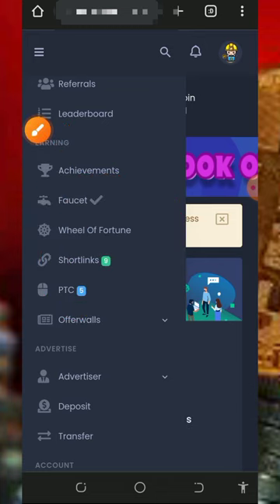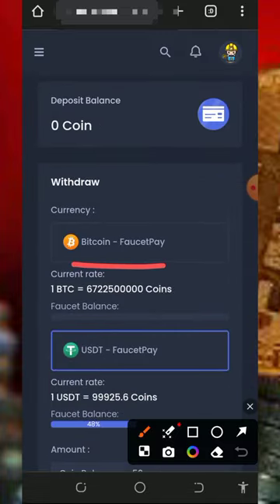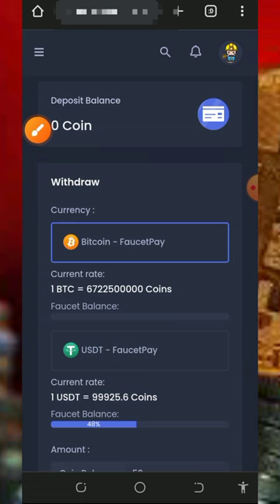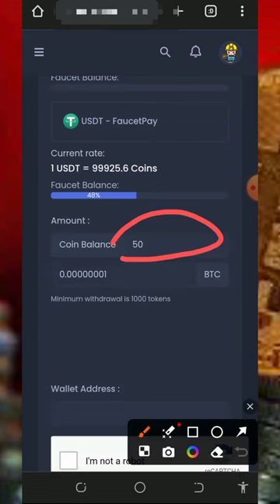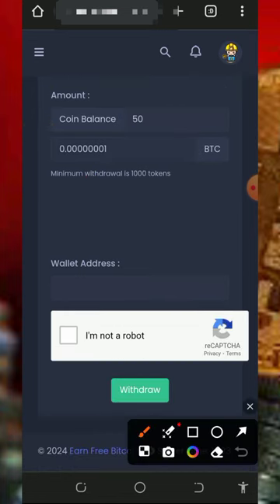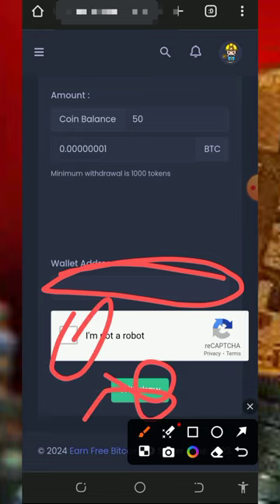After claiming coins, go back to your dashboard and place a withdrawal. You'll see the Bitcoin option — tap on it and enter the amount of coins you want to convert to Bitcoin. Note that you need 1,000 coins before you can withdraw. Enter your Bitcoin wallet address, verify you're not a robot, then tap Withdraw. You will receive your payment instantly sent to your FaucetPay account.